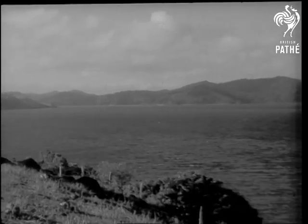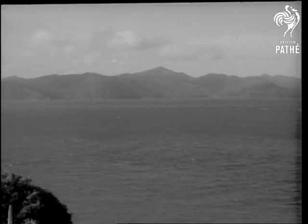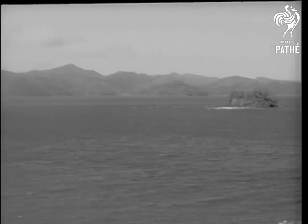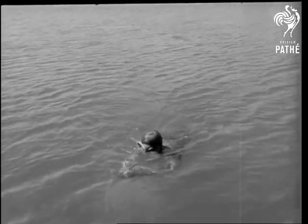The Barrier Reef, itself one of the natural beauties of the world. Beneath the warm clear waters is beauty of another kind: fish in exotic colours and mile upon mile of variegated coral.